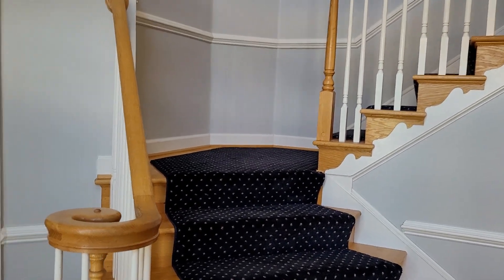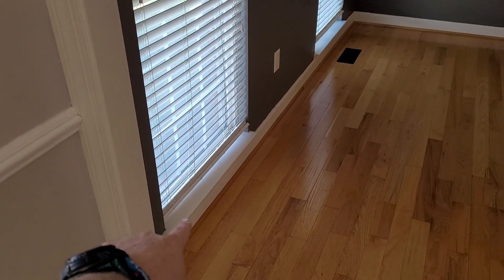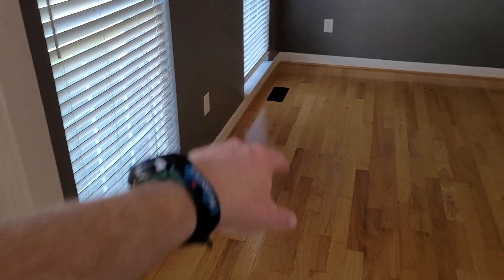This house is looking really nice. It has been cleaned, but with that said, there are some marks along some of the trim and baseboards and window sills here at the property, but again, nothing major.